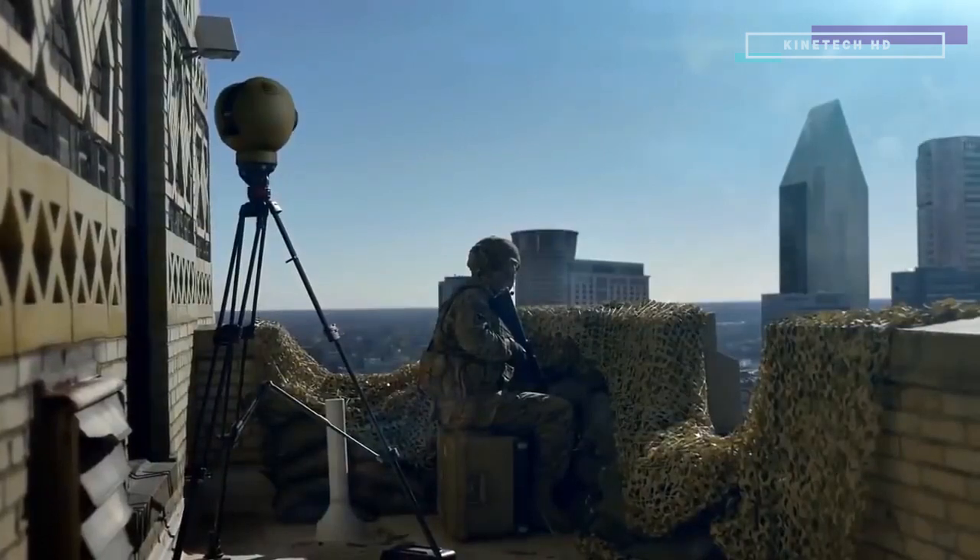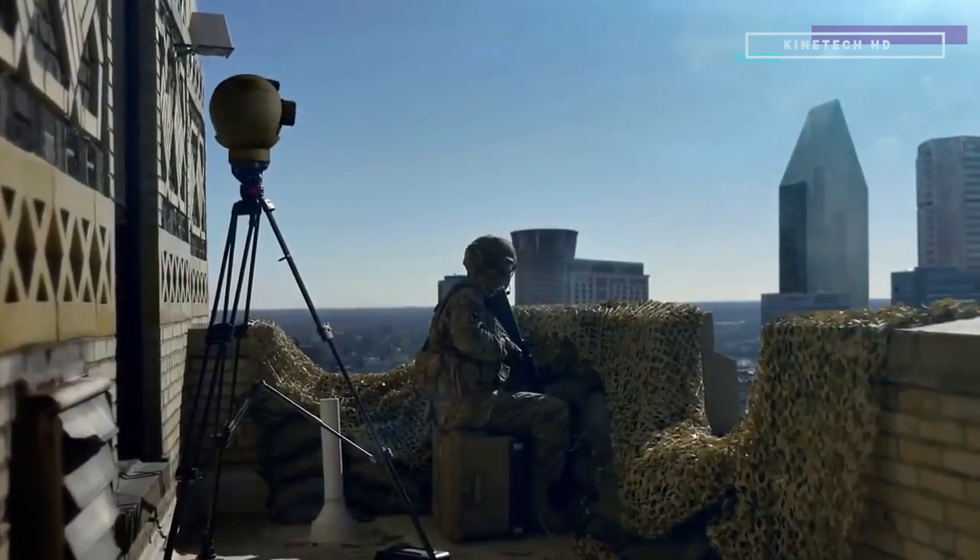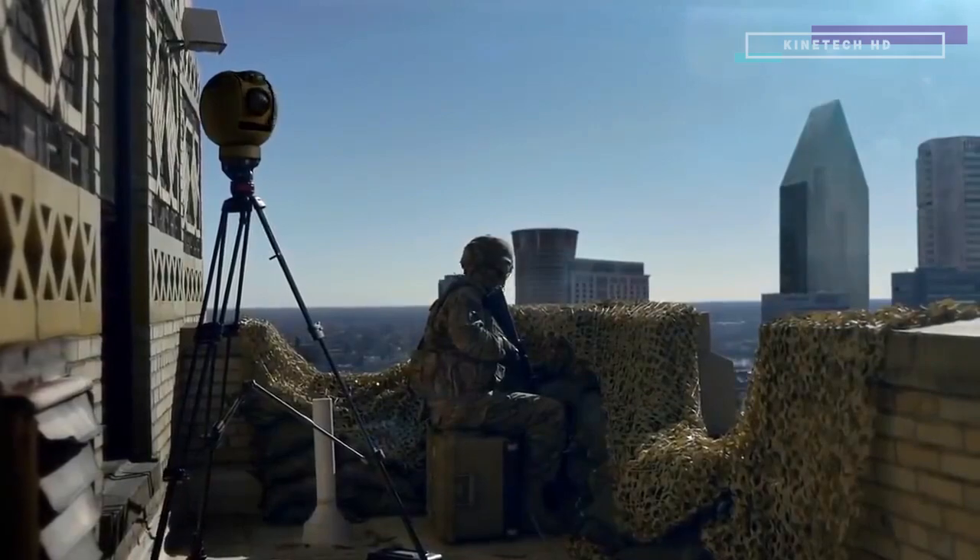O.P. 6, this is Command. S2 reports that your AOR is the subject of increased net chatter. Possible IEDs. Keep a sharp eye. Over.